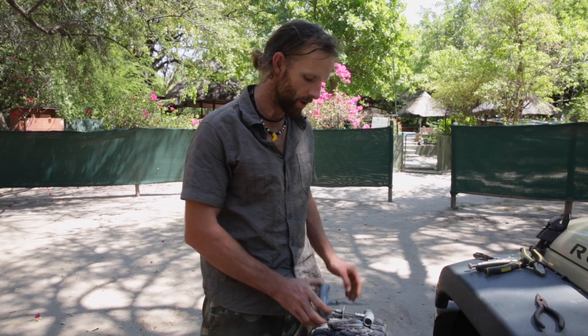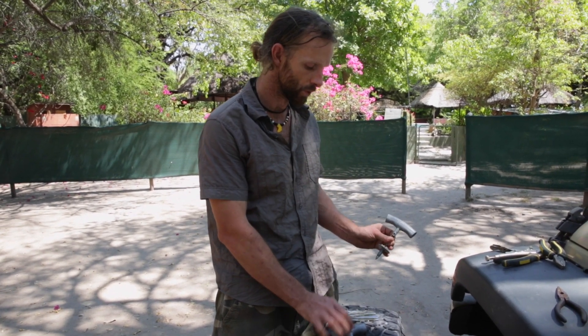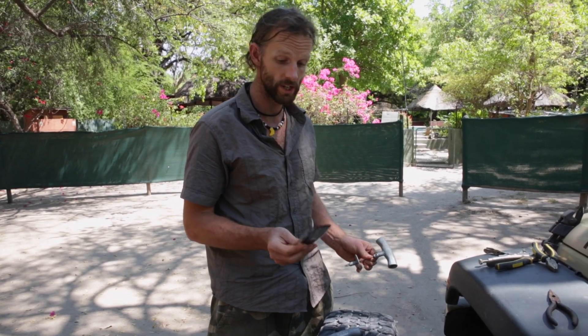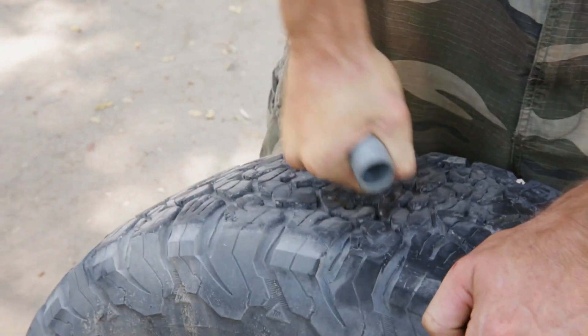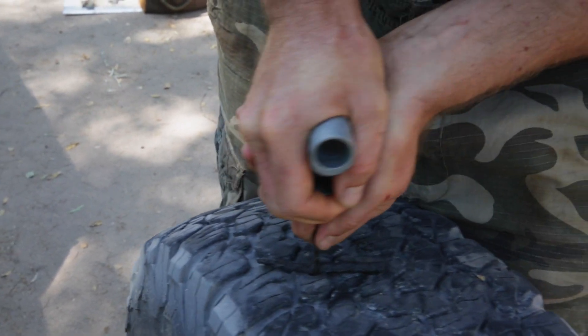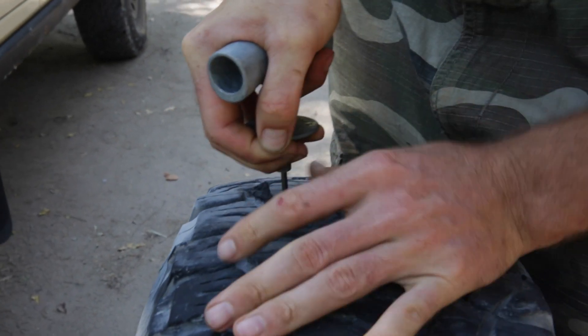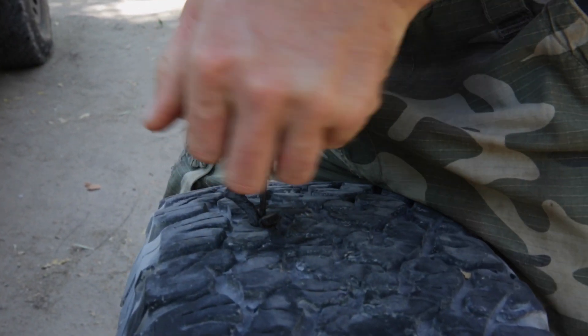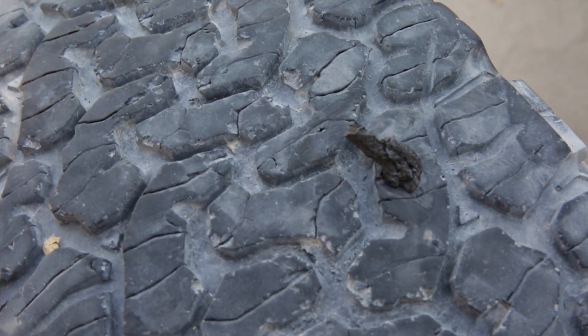I've got an ARB plug kit here that I'm going to plug the hole with. That involves the reamer, which I use for a while to try and make the hole a bit bigger, and then they've got a special tool used to put in one of these plugs. I have a whole bunch of these plugs anticipating a lot of flat tires. The plug is installed on the special tool and now I'm going to push it into the hole. The trick is to push it in until it's about two-thirds of the way in — not all the way through — but you do want to leave some hanging out. Push hard but not too hard and just let it slowly slide in.